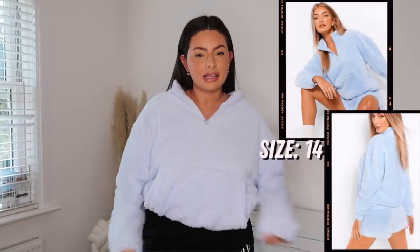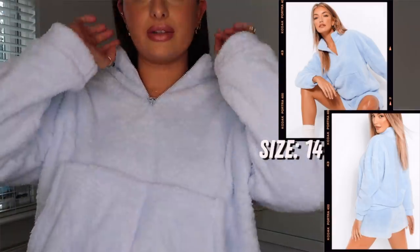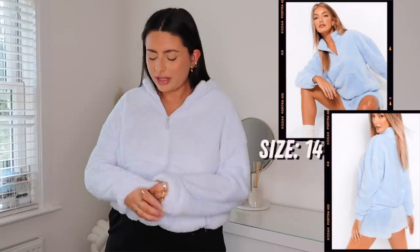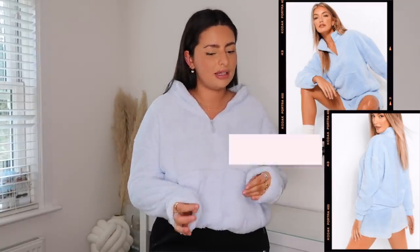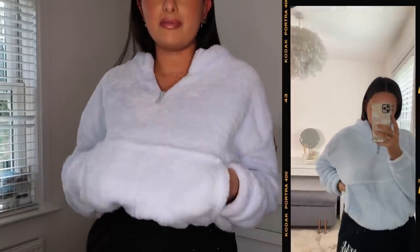I'm just going to quickly throw this piece in because it is meant to be a matching set. It does have little shorts you buy separately - I think they might have been out of stock - but I'll link both items. Honestly this is the softest thing ever, it's so cozy. I think they also did it in baby pink or gray but I went for the blue because I don't really have many things in this color. It's basically a little zip-up crop with a massive front pocket, and it came with high-waisted shorts. As a set it was such an adorable piece.